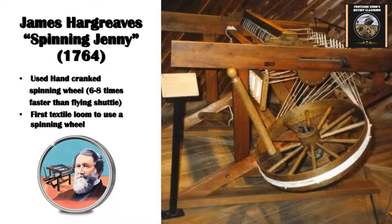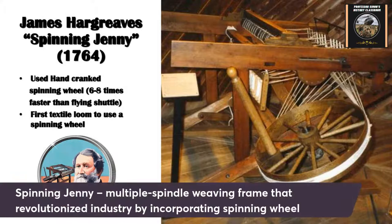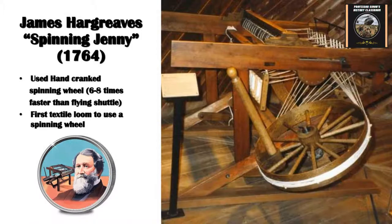James Hargreaves, another Englishman, invented the spinning jenny — a multiple-spindle weaving frame. It also industrialized the whole textile industry and was one of the first to incorporate a spinning wheel with it. Hargreaves reportedly got the idea from seeing a spinning wheel and started to add that to a machine. The name came from Jenny, who was his wife. It was six to eight times faster than the flying shuttle, and some later versions were even faster.